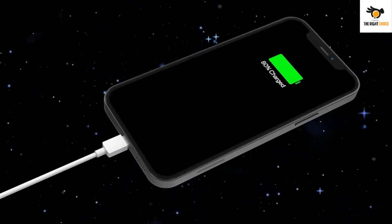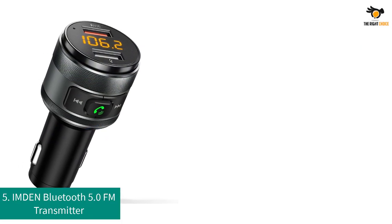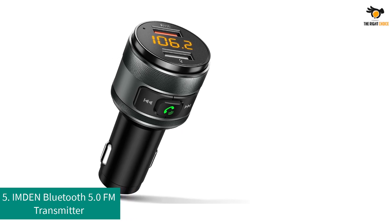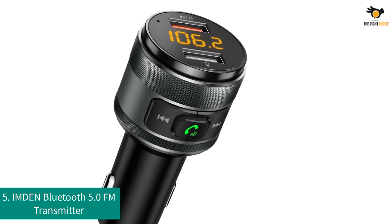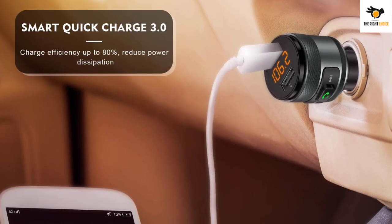Number 5: Imden Bluetooth 5.0 FM Transmitter. The Imden Bluetooth car adapter would be a perfect pick for simple yet effective car charging and related purposes. The adapter has a simple key-looking design that easily gets connected with your car with just a push.